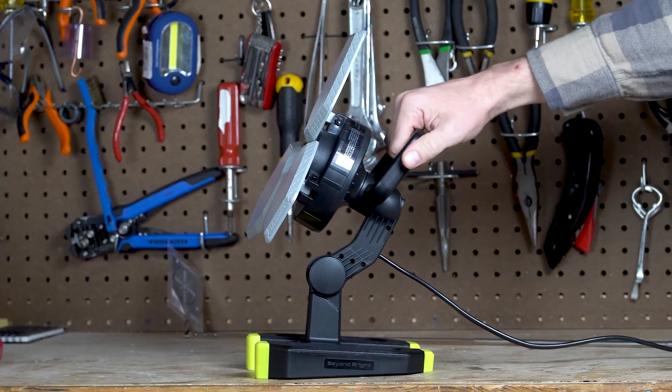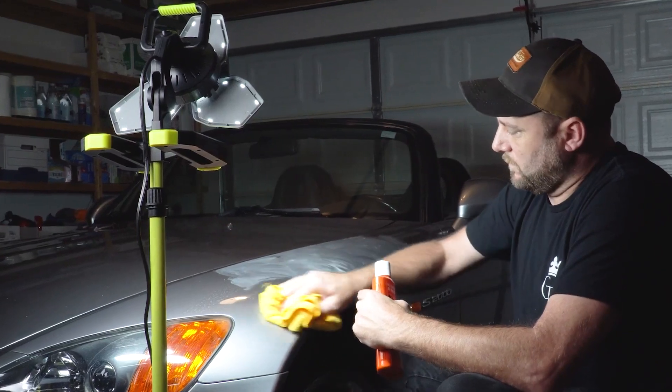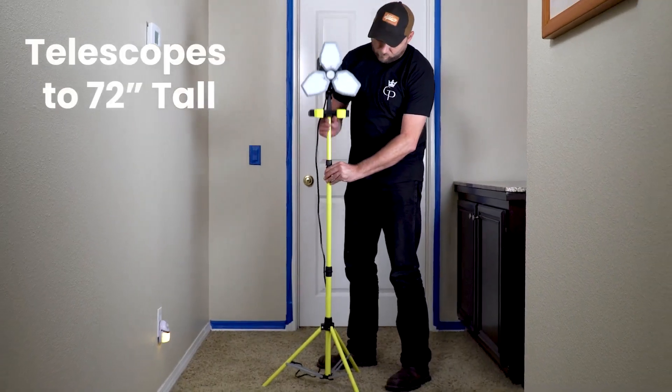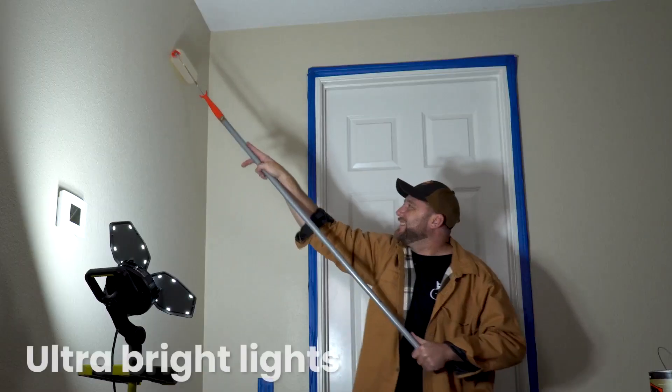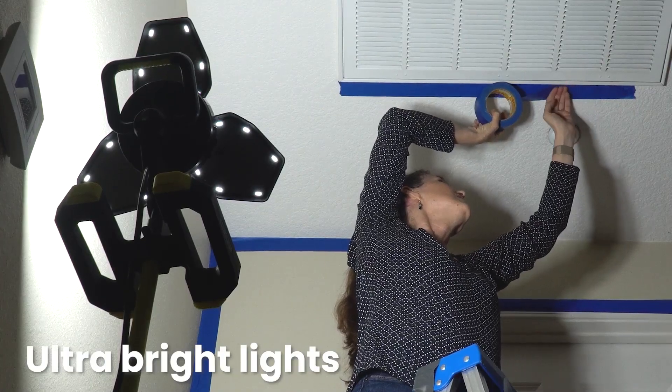Go from a heavy-duty hand light to a telescoping floodlight. Instantly add ultra bright light to any workspace. With the telescoping tripod base, three adjustable panels, a pivoting head, and ultra bright lights, you'll be able to see practically every dark space of your home.